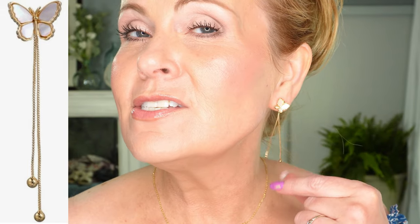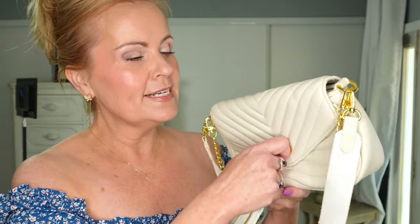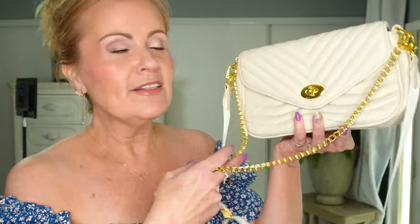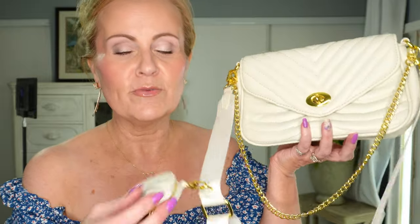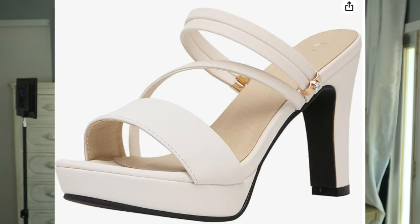The earrings are an adorable butterfly dangle with a jacket on the back and little dangles. The necklace is a simple heart necklace — I love hearts and butterflies. The bag is one I've shown before with quilted detail, a flap over the front, and it comes with an accordion-style wallet. It has a guitar strap with a little coin purse attached so nobody can take it from you. The chain and gold accents are really fun and cute — a great purse overall.